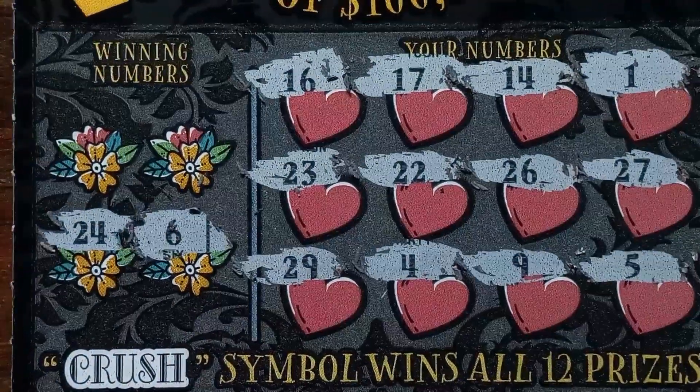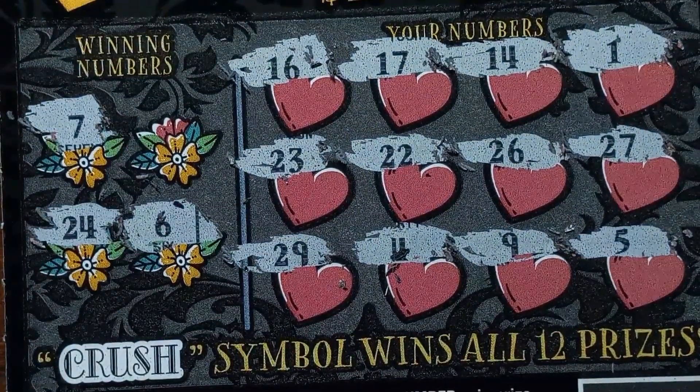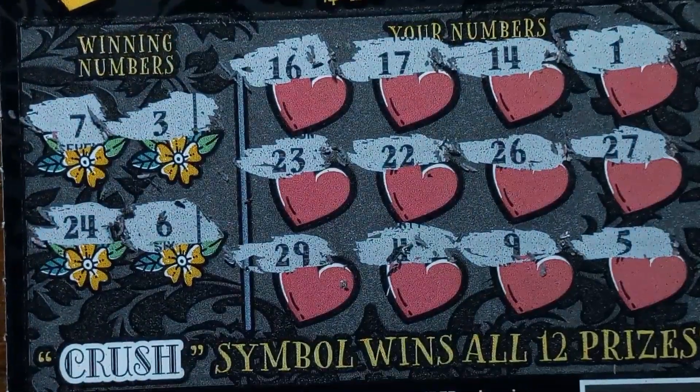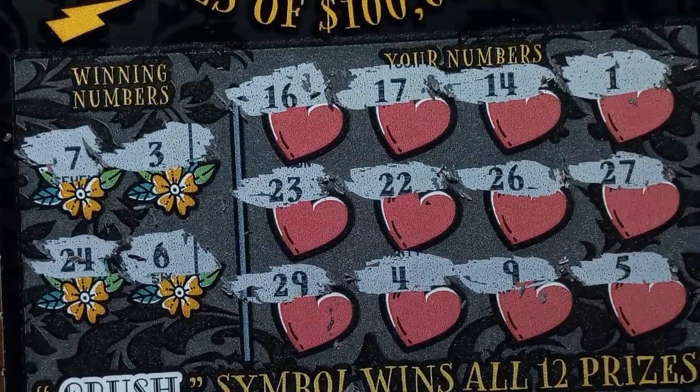24 — we have a 23, one-off. Number 7 — we have a 17 and a 27, but no 7. And a number 3 — we have a 4. It looks like this one's not a win.